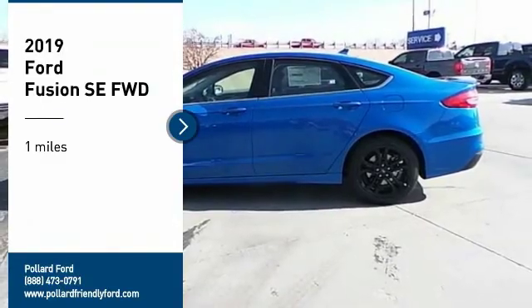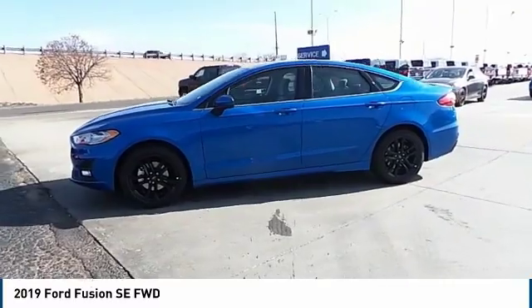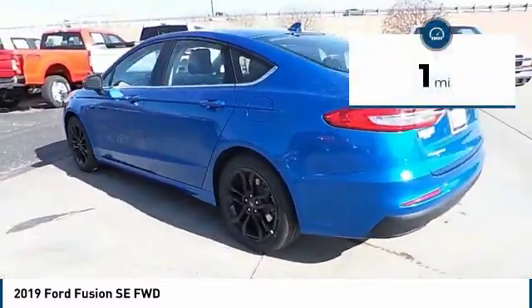Looking for the right vehicle? Check out the 2019 Fusion. You can have both impressive power and great economy in a Fusion. This vehicle has less than 100 miles.